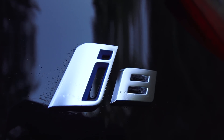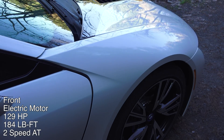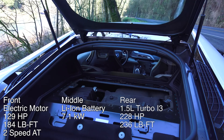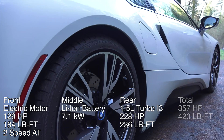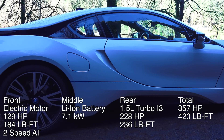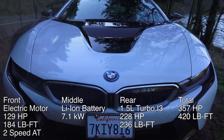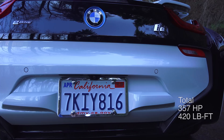The powertrain of this vehicle is pretty unique. Starting at the front, there's a 129-horsepower electric motor sending power to the front wheels through a two-speed automatic transmission. In the middle, a 7.1-kilowatt high-voltage lithium-ion battery rests between the driver and the passenger. At the rear, a turbocharged inline three-cylinder produces 228 horsepower and 236 pound-feet of torque, propelling the rear wheels through a six-speed automatic transmission. The engine is also connected to an electric motor used as the starter and to charge the battery as a generator. Depending on the circumstances, it's theoretically possible for the car to be front-wheel drive, rear-wheel drive, or all-wheel drive.